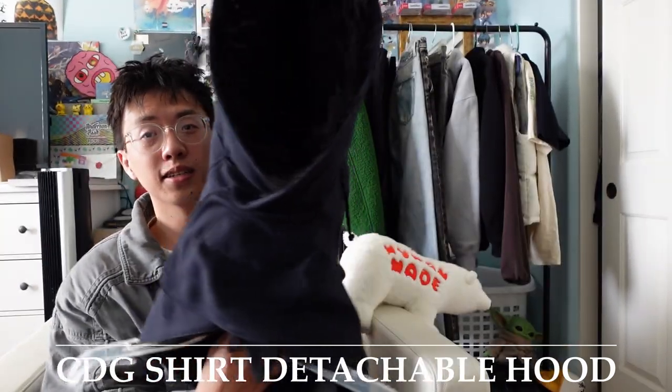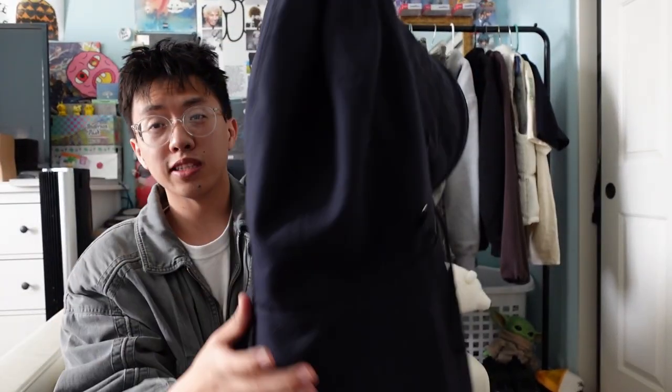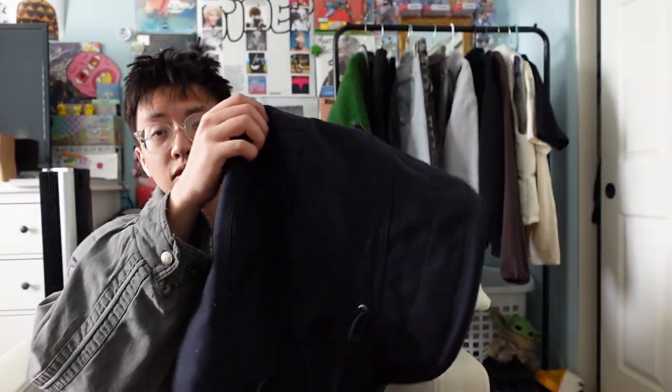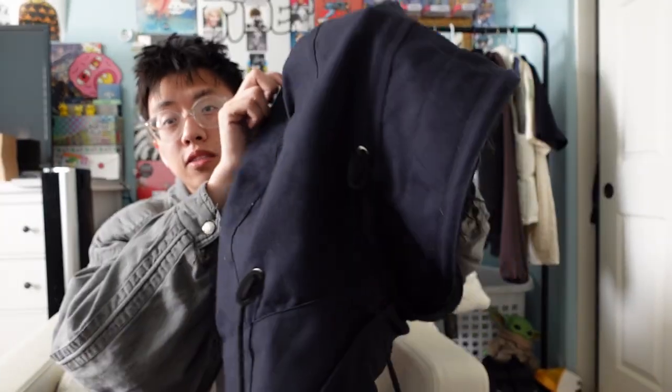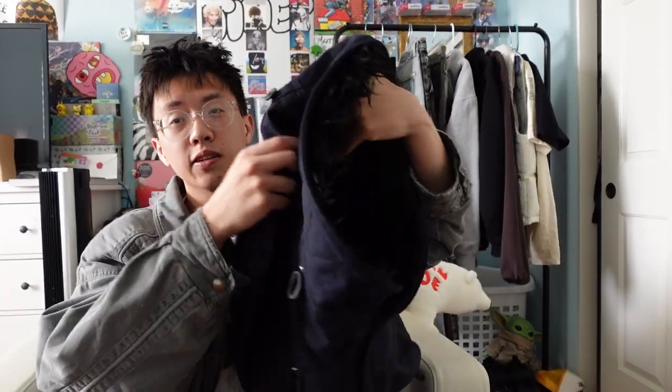First thing I'm gonna show off — I already showed this in my favorite pickups of the year video — but we got this CDG shirt hood right here with a detachable hood. This is just one of my favorite pickups. Every time I walked into the Double Street on LA I'd see it, want it, see the price, and put it right back down. But then they had the 50% off sale, so I went for it. Pop it open — got the fur lining.